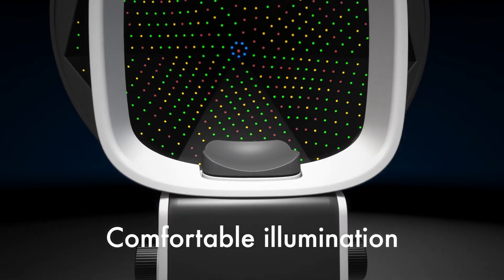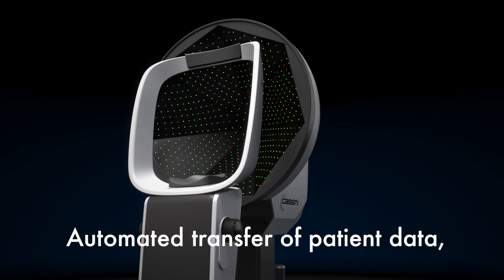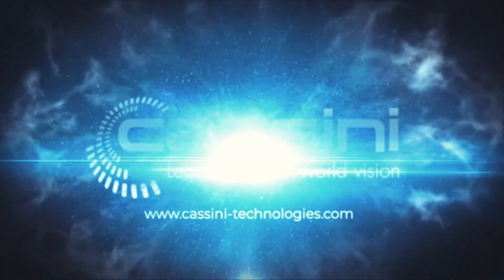With comfortable illumination, flux connectivity, and automated transfer of patient data, corneal information, and iris registration — it is a formidable connection.